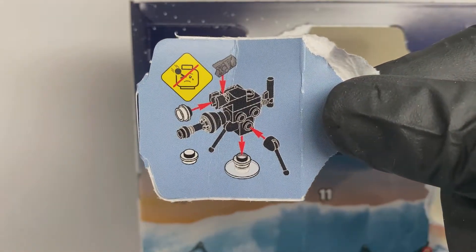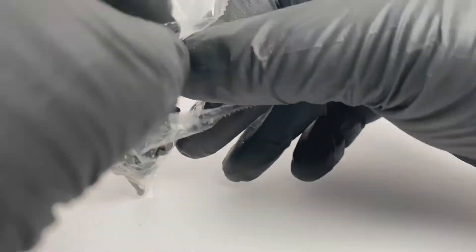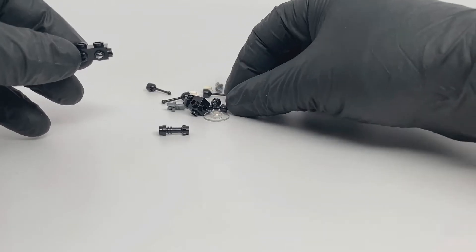How delightful. An E-Web Heavy Blaster. Build it with me, a-hole. Build it with me right now.